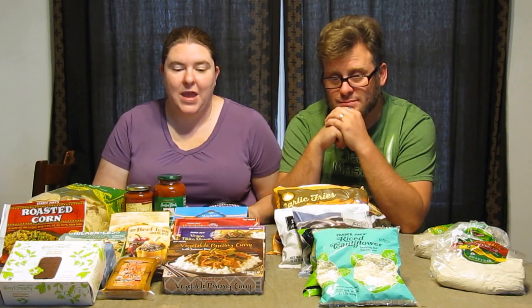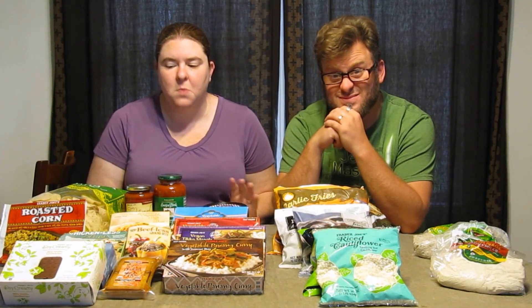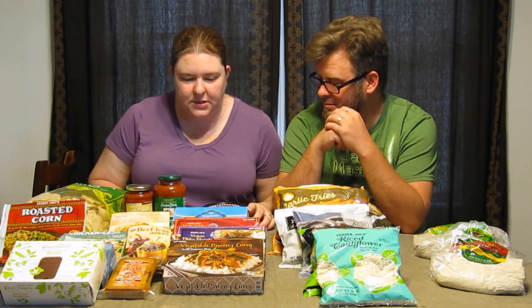We don't have a Trader Joe's near us. We had three options: we could have gone to the Baltimore area, Montgomery County, or State College, Pennsylvania. Since there was a Whole Foods in Montgomery County not too far away, and we were making a trip to DC anyway, that's why we chose to go there. It was a smaller Trader Joe's — more of a small, almost neighborhood grocery store.